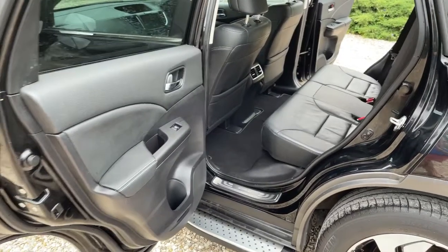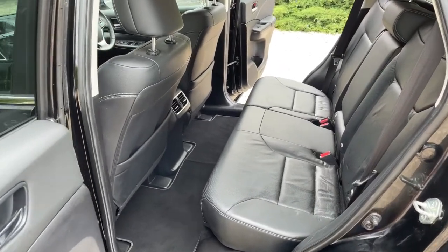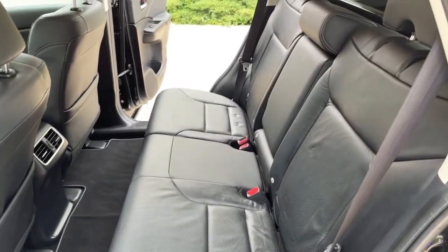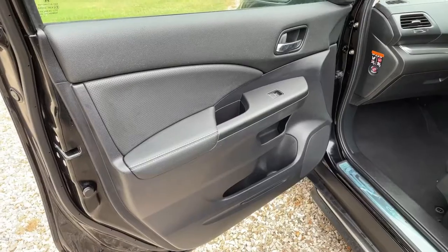Coming into the back of the car — wide-opening rear doors give you access to the back with enormous amounts of rear leg room, and those front seats are set for me at over six foot tall. Not cheating — it's exactly as it is — and it's in very, very good condition back here.